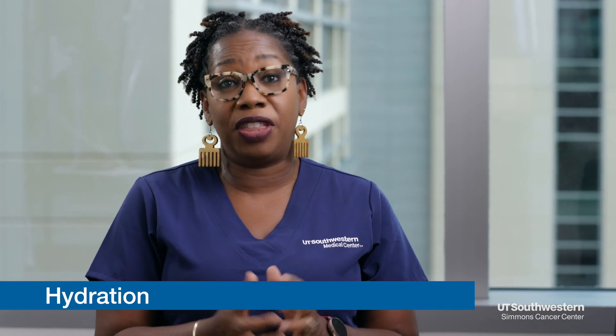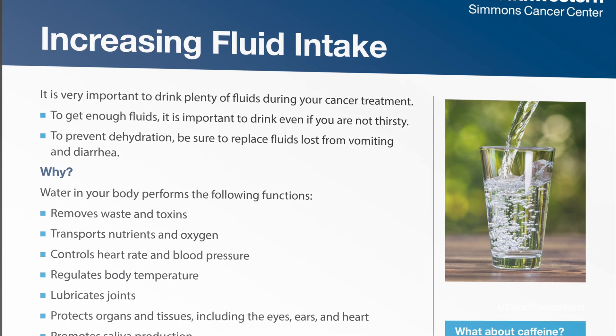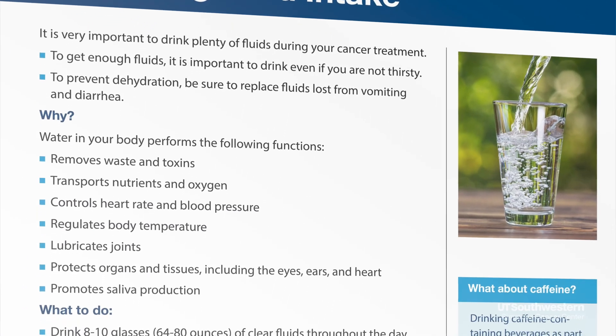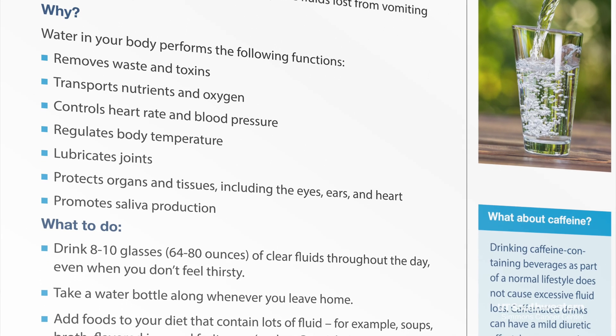Patients on therapy can really dehydrate quickly, so make sure that you're diligent to drink your water. The recommendation is eight to ten eight-ounce glasses of water a day. Hydrate, hydrate, hydrate.